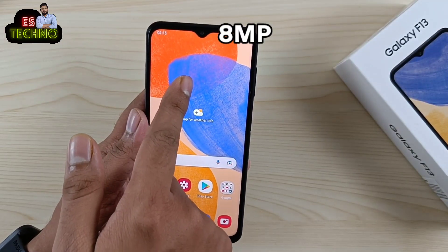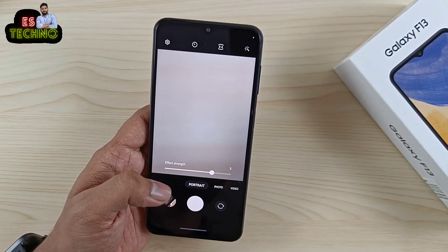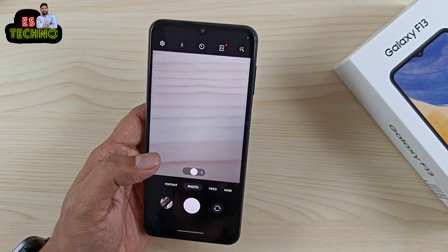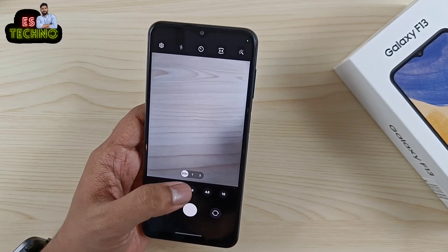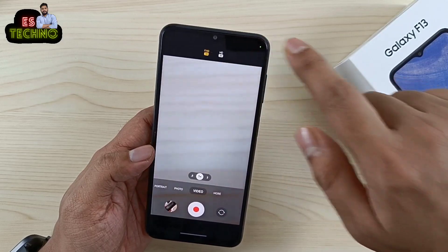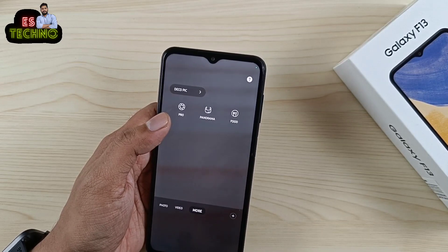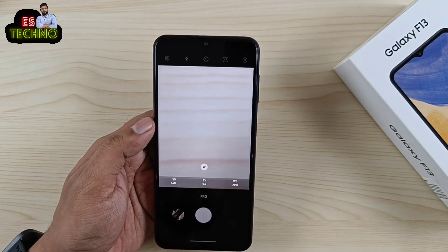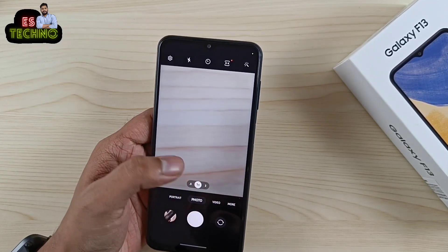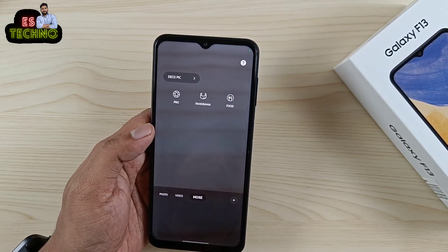Front में है 8MP selfie shooter। Camera features की बात करें तो ज़्यादा features देखने नहीं मिलते। Portrait mode है जिसमें background blur करके photo capture कर सकते हो। Photo mode में ultra wide भी capture कर सकते हो और 10X तक zoom। Video mode में Full HD और HD 30fps पर recording कर सकते हो। Pro mode में ISO, exposure और white balance adjust का option है। Night mode और slow motion, super slow motion इसमें नहीं मिलता।